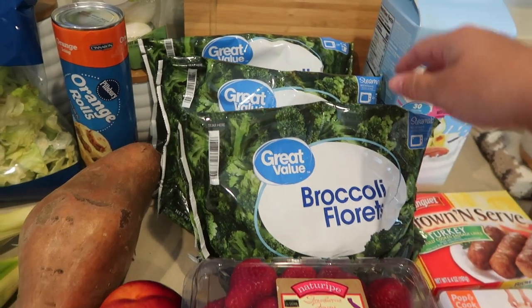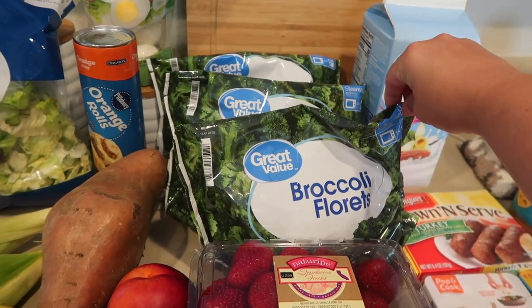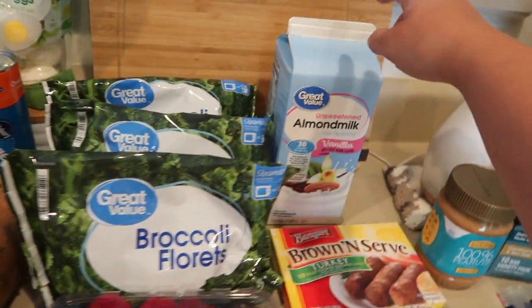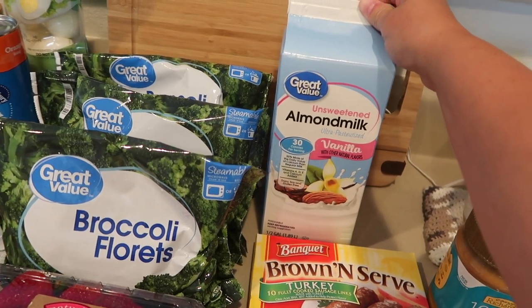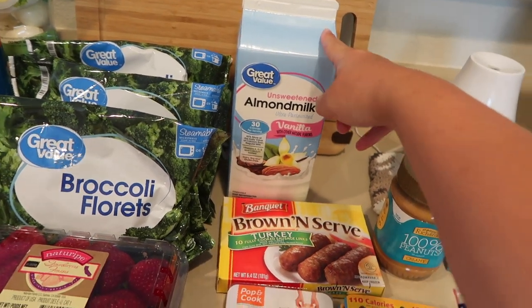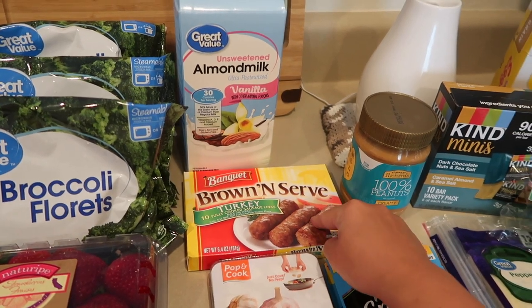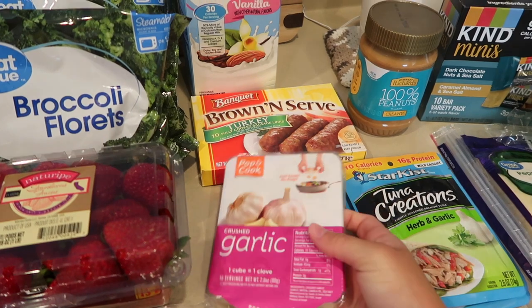I got three bags of broccoli florets — you guys know this is our favorite vegetable to have with dinners and lunches, so I always get the broccoli florets in the steamable bags. Then I got this half gallon of unsweetened vanilla almond milk. I usually get the original unsweetened but they didn't have it this week, so unsweetened vanilla is what I got.